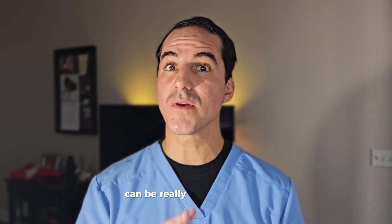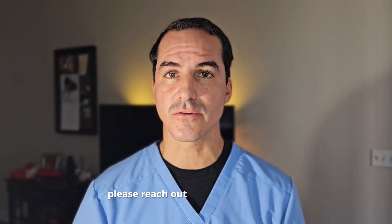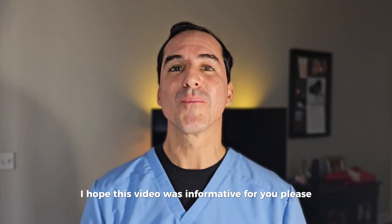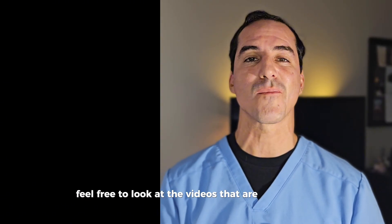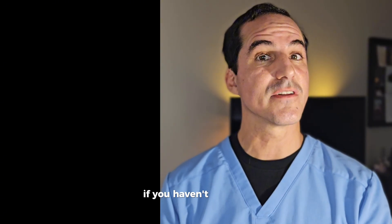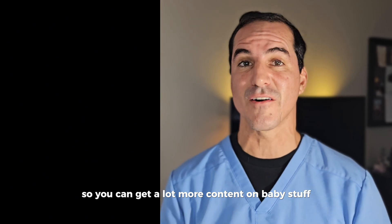Do remember that seizures can be really subtle in infants. So if you have any concerns, please reach out to your pediatrician immediately. I hope this video was informative for you. If you have any questions, go ahead and add them in the comment section. Please feel free to look at the videos that are popping up on my channel right now. If you haven't done so, go ahead and subscribe so you can get a lot more content on baby stuff.